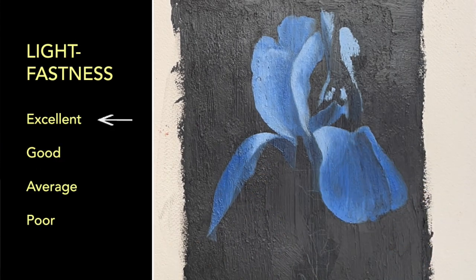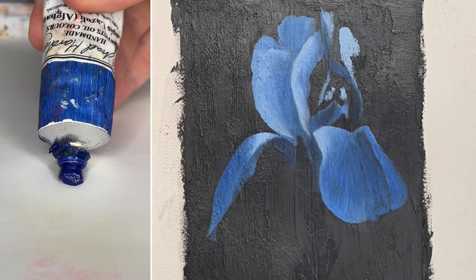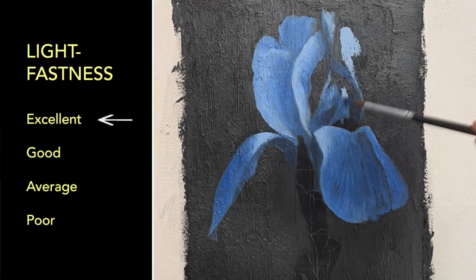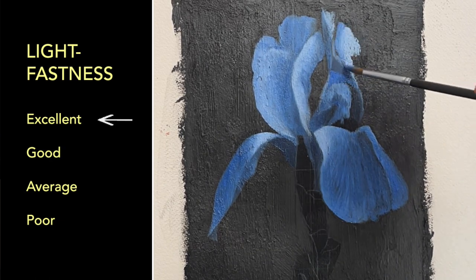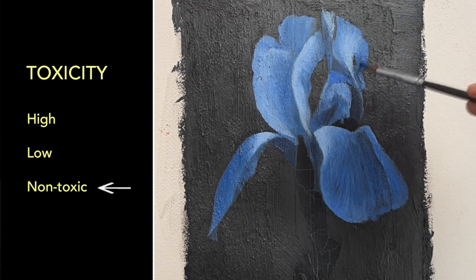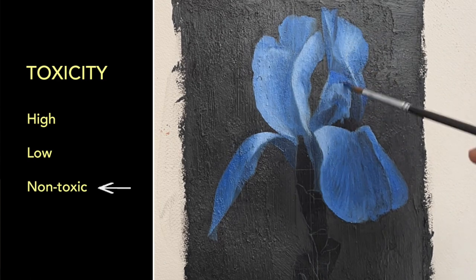The official website for this paint says that the lightfastness is presumed excellent but it hasn't been tested. Lightfastness, by the way, is the paint's ability to withstand deterioration from harmful UV rays. This particular paint is non-toxic, which is really good news because most high-end paints are slightly toxic or radioactive.